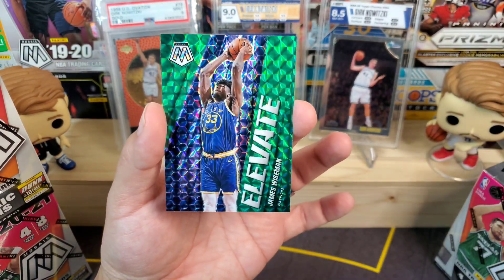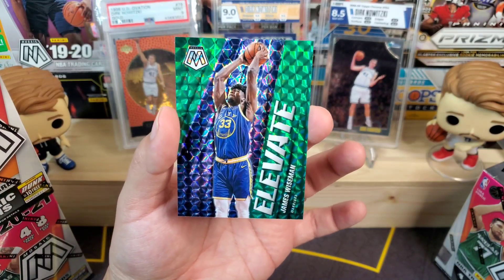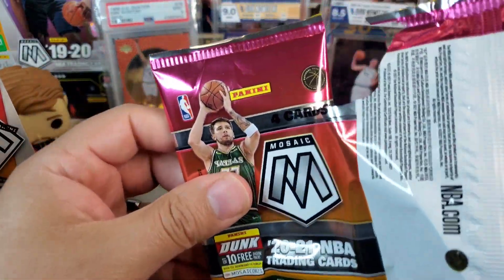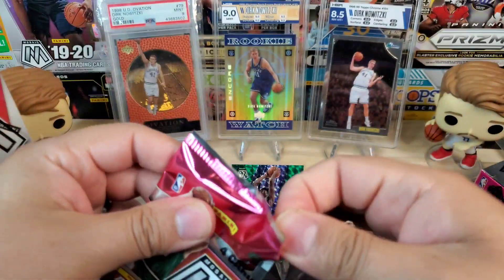Next up we got Lonnie Walker IV, DeAndre Jordan, Aaron Naismith NBA debut, and an elevate James Wiseman — that is very nice. I will get a sleeve for that one, we'll throw him up on the hit wall. Those elevate inserts are pretty cool, I like them.